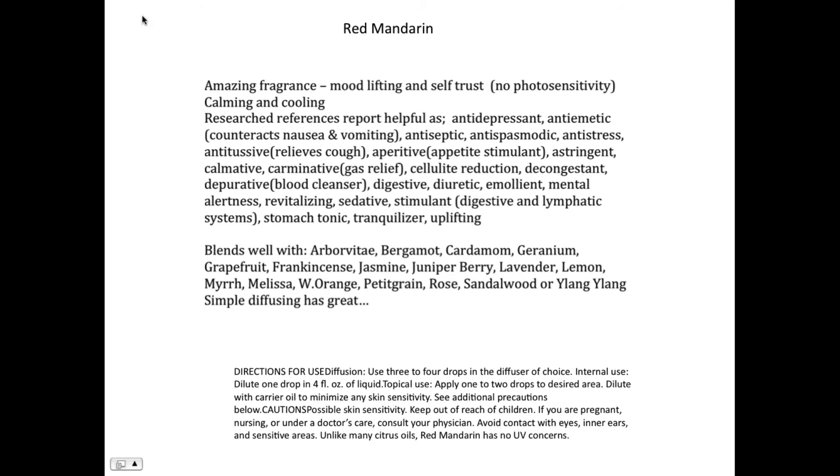We think of red mandarin as very calming and cooling. I've used it as a diffusion when working with PTSD, and for people coming out of surgery who've been on pain pills — helping them transition back to themselves, to trusting themselves. Research references report it's a wonderful antidepressant, and it can counteract nausea and vomiting. Remember, a little five-milliliter bottle goes a long way — you don't need to use very much.